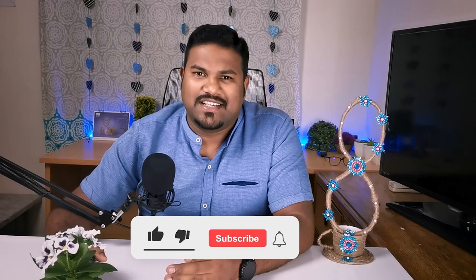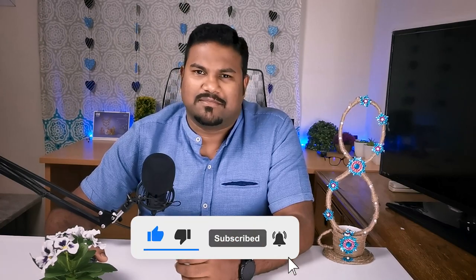Hey guys, I'm Manish and you're watching Tekken Spice. If you are new here, a sub to the channel would be awesome. Don't forget to put down your feedbacks and suggestions in the comments below — that will definitely help me to improve the channel. Alright, let's get started.